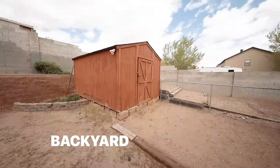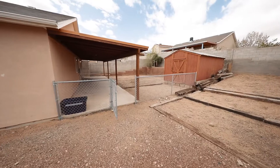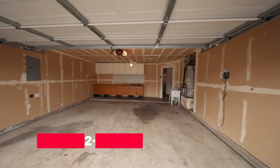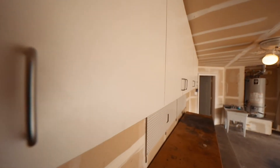Going outside to your backyard, you will find a large storage shed with a fenced-in side yard and plenty of space to make it your own backyard oasis. You will have a two-car garage with cabinets and shelves for some extra storage space.